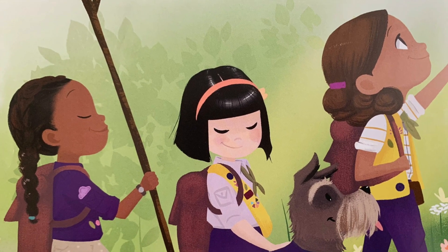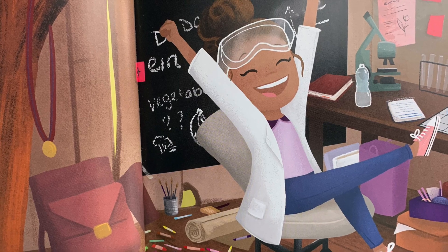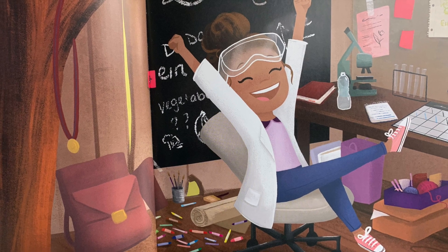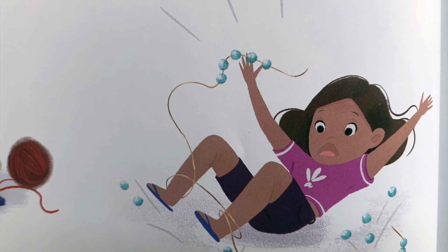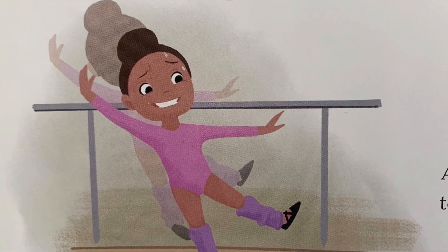Cece loved being an adventure girl almost as much as she loved science. She couldn't wait to earn her camping pin. There was so much science she could explore in nature. In the past, Cece had run into trouble earning her adventure girl pins. The sewing challenge had her in stitches. The jewelry activity tangled her in knots. And the dance lesson totally tripped her up. But this time, Cece could finally put science to work.